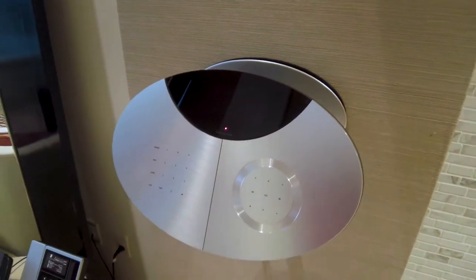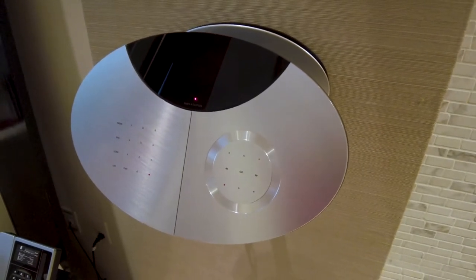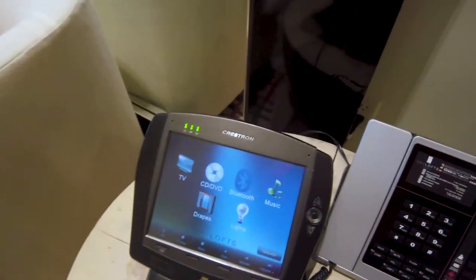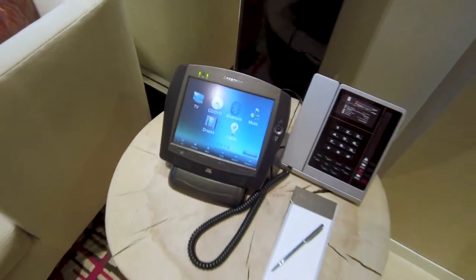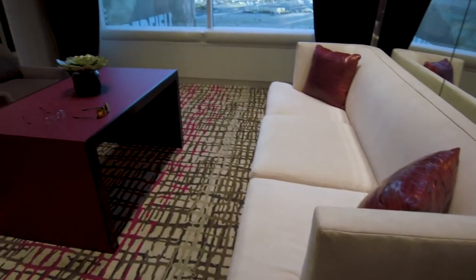Bang & Olufsen — check out that sound system. Cranking it up, it's pretty loud, pretty cool. Everything is controlled by that touch pad right there: TV, drapes, lights, music, Bluetooth, CD, DVD player — all controlled by that remote controller. I've got speakers right there, Bang & Olufsen. TV. Super cool.